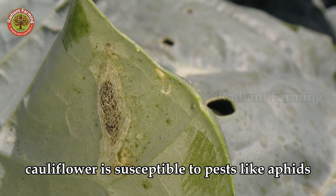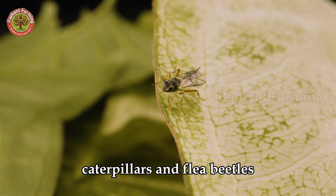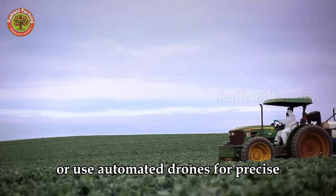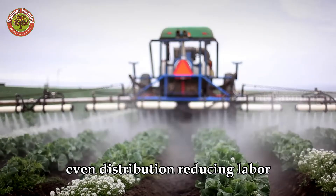Cauliflower is susceptible to pests like aphids, caterpillars and flea beetles. When pest issues become severe, farmers may apply pesticides manually or use automated drones for precise, even distribution, reducing labor.